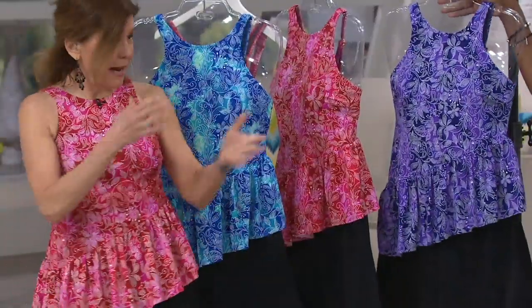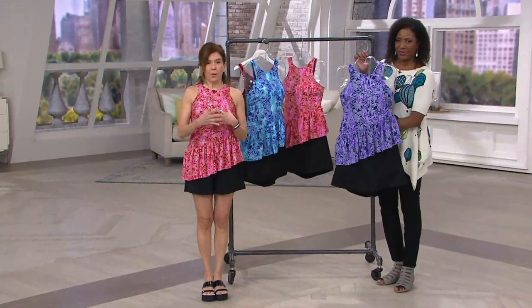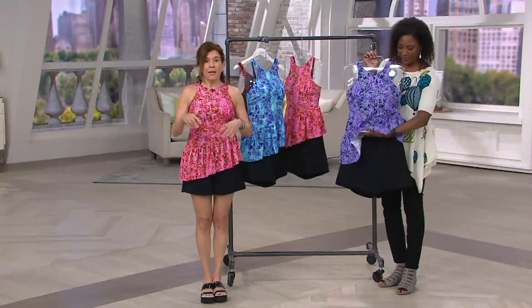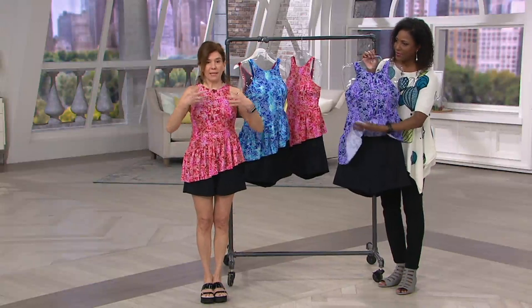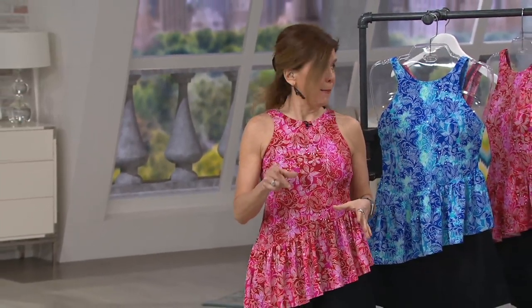I design swimwear for whatever figure type a woman has. With this one, I concentrate on the hips. It's a two-part process: I'm accentuating the positive, which in this case is the shoulders, and I'm hiding the negative — because it's your right to look good in a bathing suit.